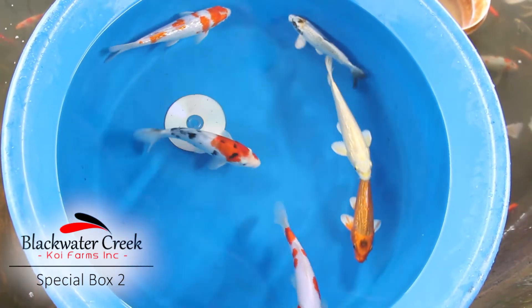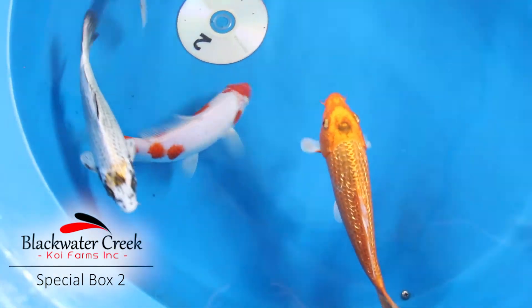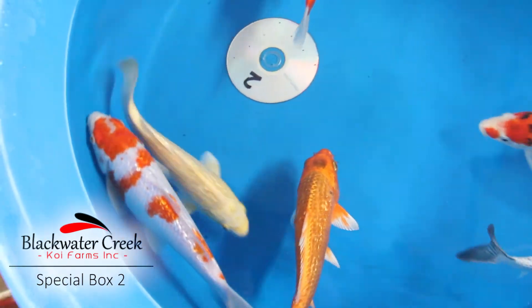We also have a ginrin orenji ogon in here that really is very flashy with its bright sparkly ginrin scales. There's also a silver and yellow kikokuru in here, and to top it off we have a pastel yellow ginrin yamabuki.